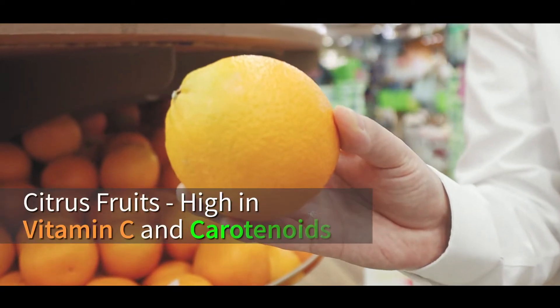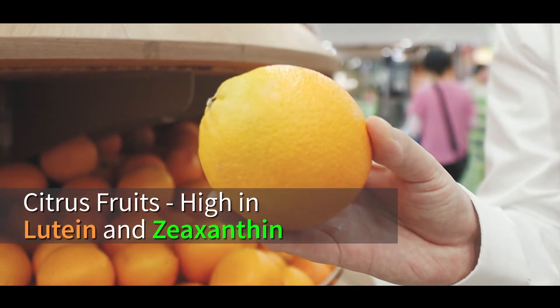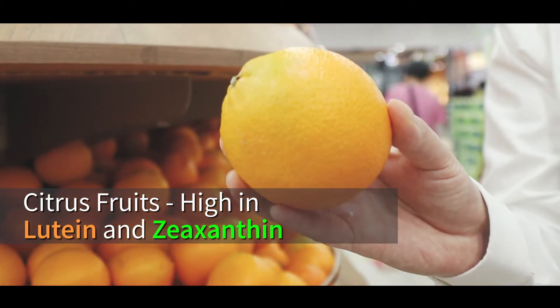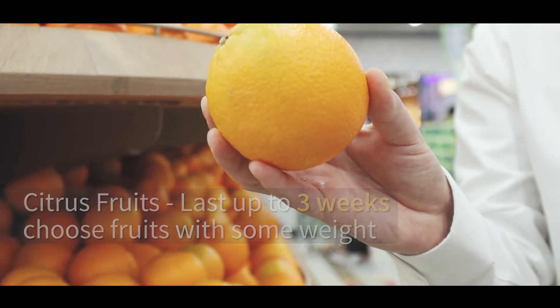Citrus foods such as orange, pomelo, and lemon are known to be high in vitamin C and carotenoids. They can last up to 3 weeks — try to choose these fruits with some weight to them for freshness.